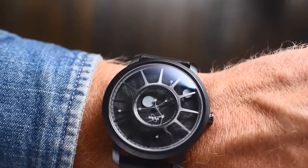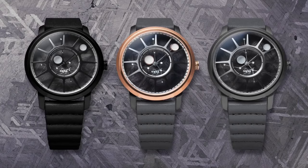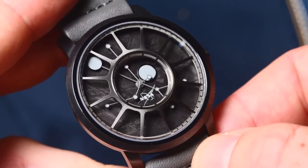If you ever want to wear a piece of space on your wrist, the dial of select models is made from a slice of actual meteorite.